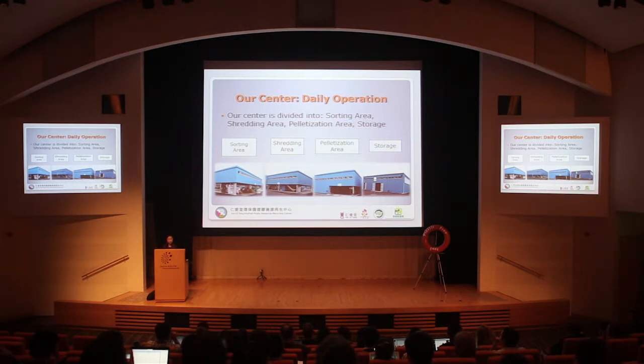Now I want to tell you what our center is doing. There are four areas in our center: the sorting area, the shredding area, the palletization area, and the storage area. You can see all four areas here.